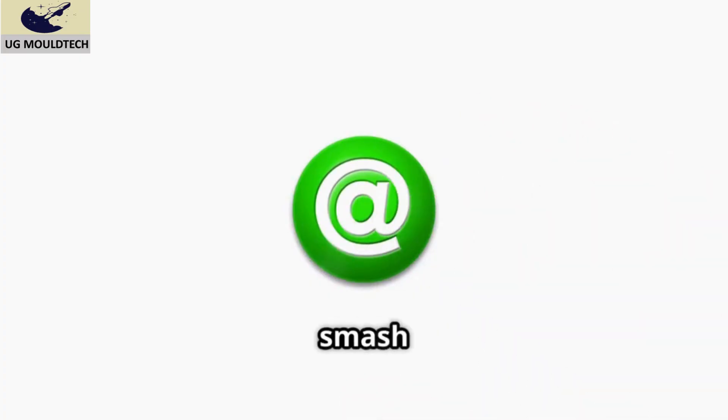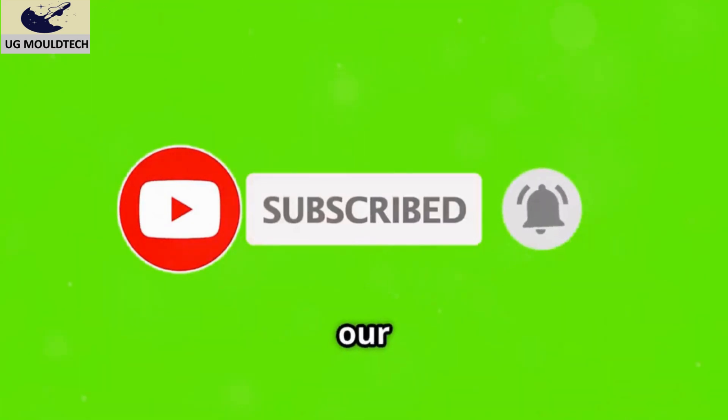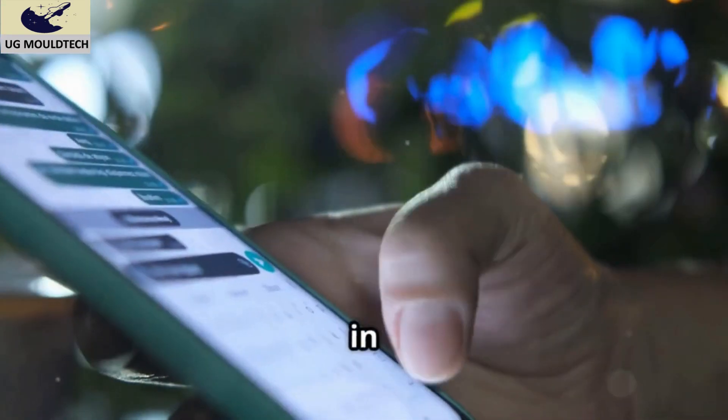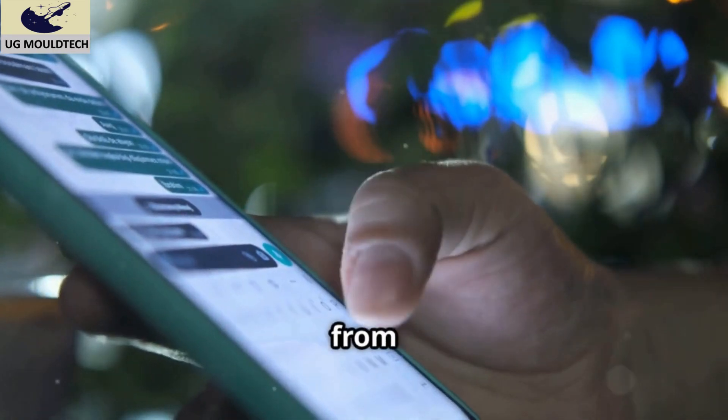If you learned something new, smash that like button and hit subscribe for more deep dives into the materials that shape our world. Join our community of curious minds. What plastic should we cover next? Your suggestions drive our content — let us know in the comments. We can't wait to hear from you.